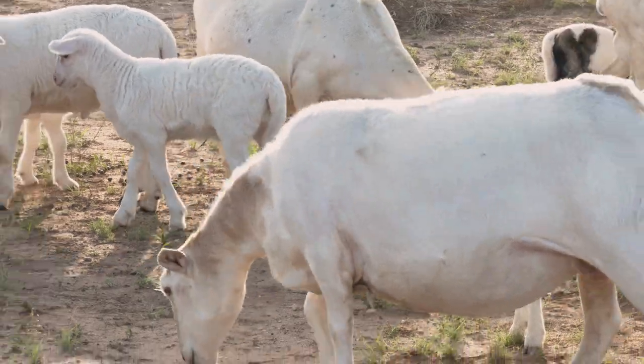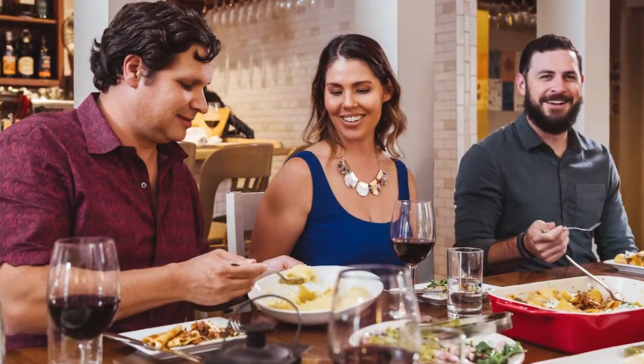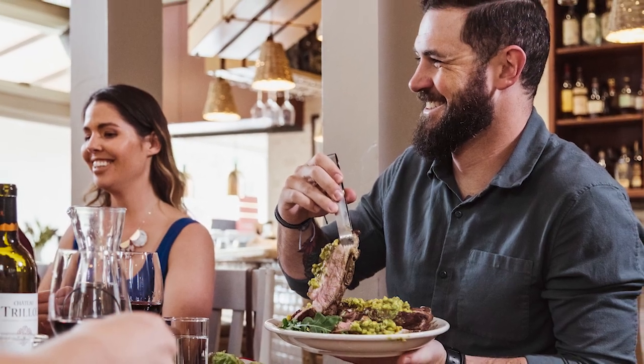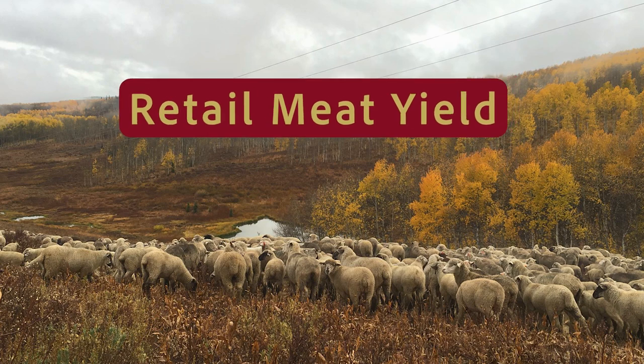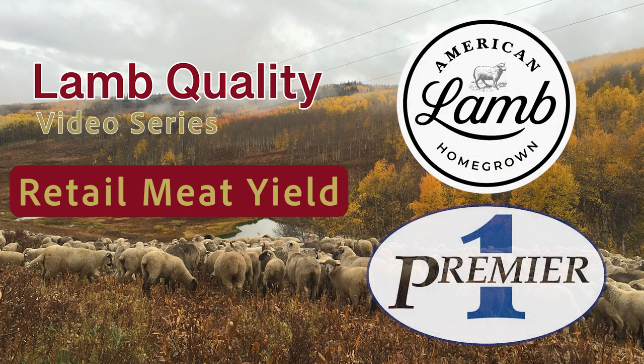As sheep producers, we are tasked to provide enjoyable eating experiences and meet palatability expectations for the dinner plate of American lamb consumers. This video, Retail Meat Yield, is the fifth in a five-part series emphasizing lamb quality and is funded by the American Lamb Board and Premier One Supplies.